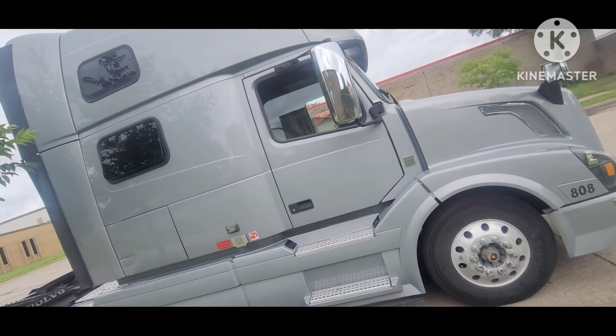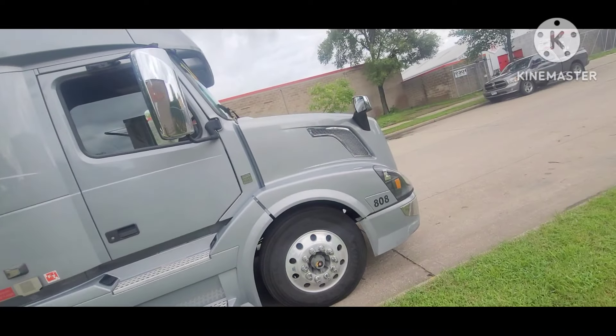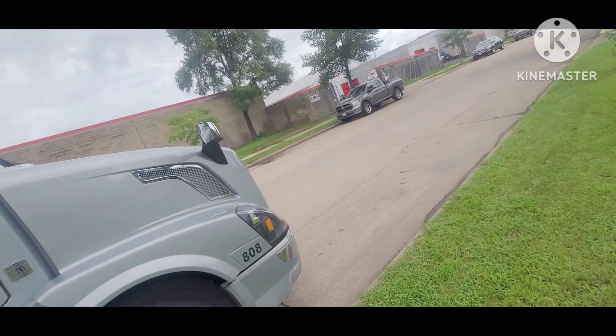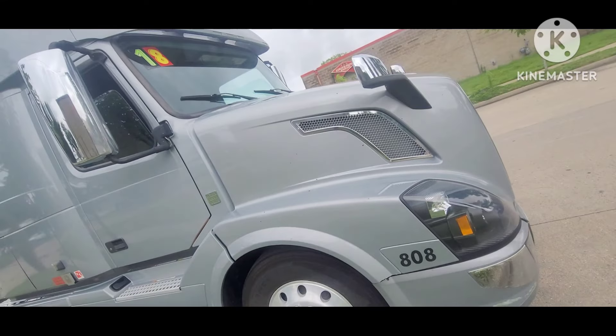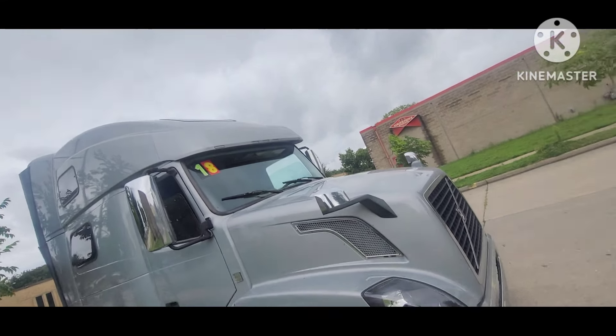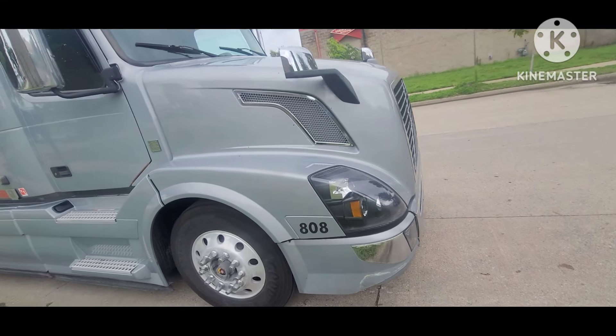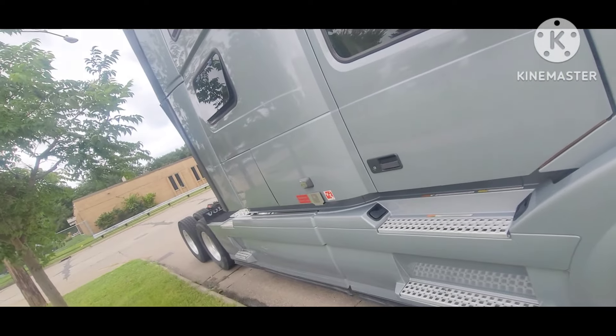I know that if this truck keeps me rolling and making money for even one year, I'll be satisfied. Overall, this is what the truck looks like — it has a sunroof.